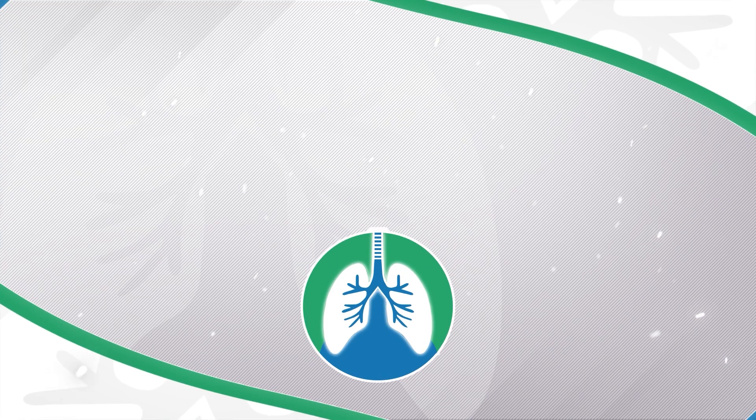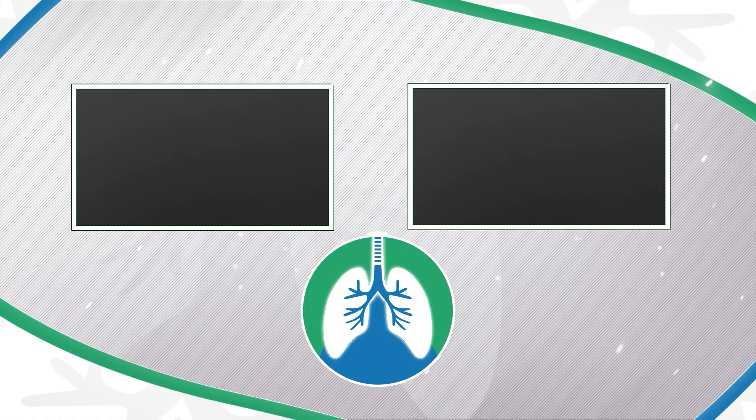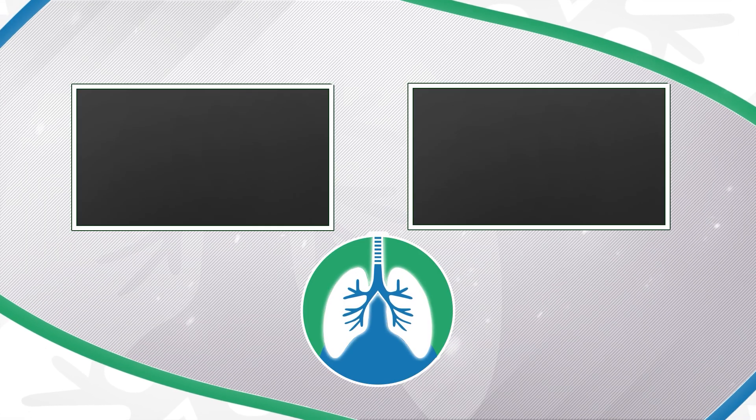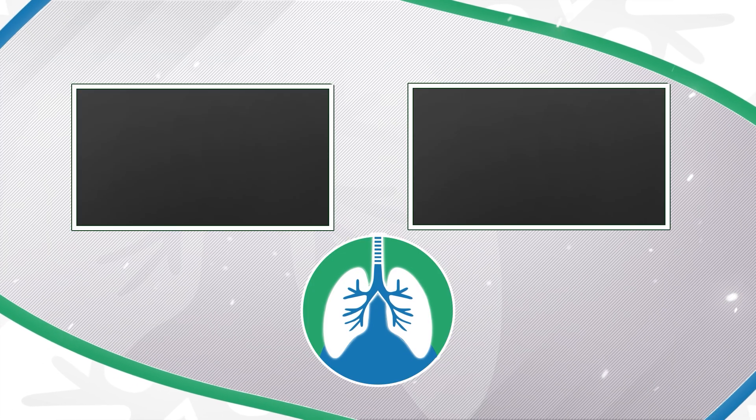If you want to support the channel, please like and subscribe — I would greatly appreciate it. And just a quick reminder: we are not doctors. This video is for informational purposes only. Have a nice day, and thanks for watching.